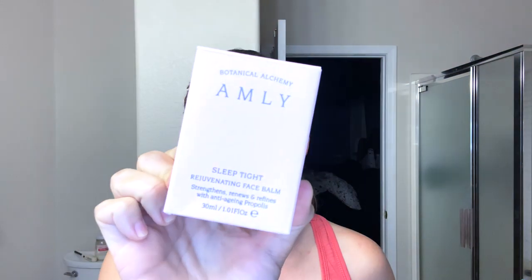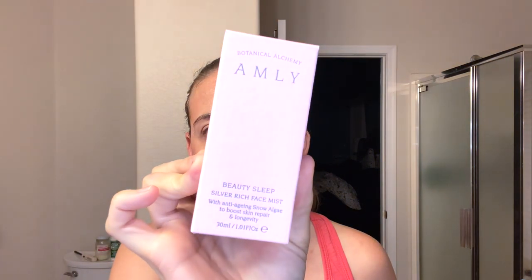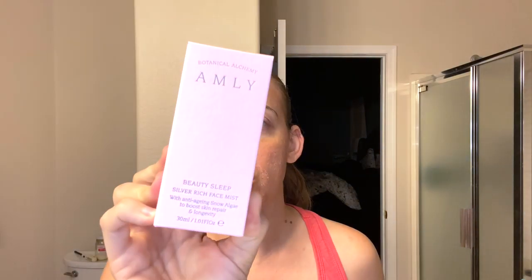Both products are from the brand Amly, which we have seen before in the clean beauty box — they featured their city mist and brightening or defense serum. These are products I don't think I've tried, though I believe the Beauty Sleep mist may have been in a Boxwalla box previously. It's the Sleep Tight Rejuvenating Face Balm, which strengthens, renews, and refines with anti-aging propolis.